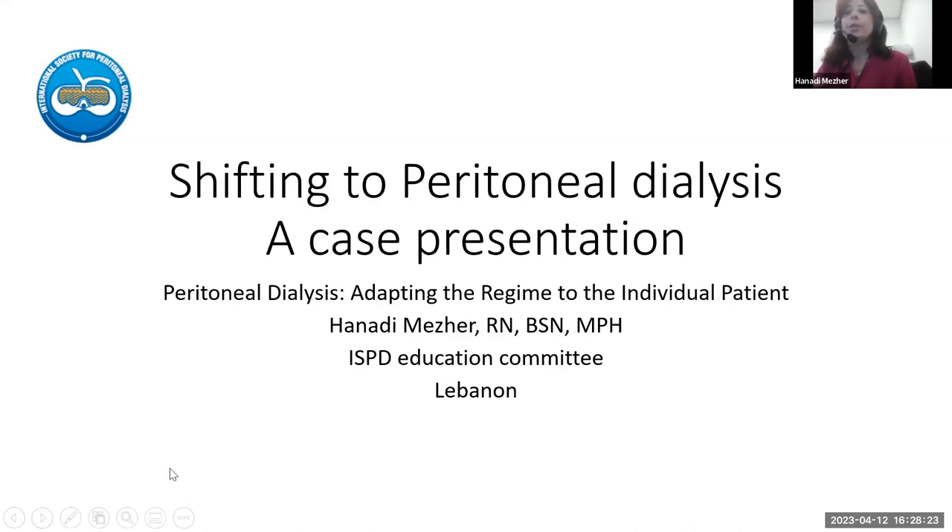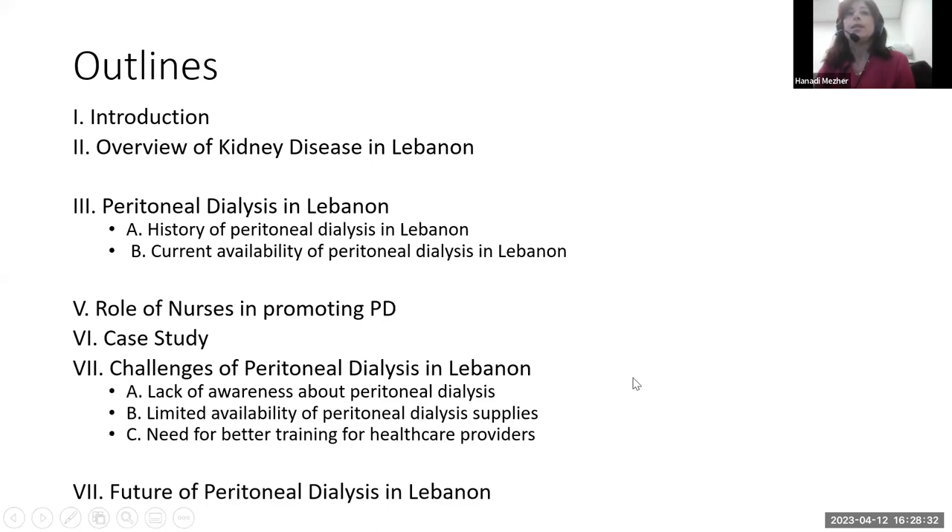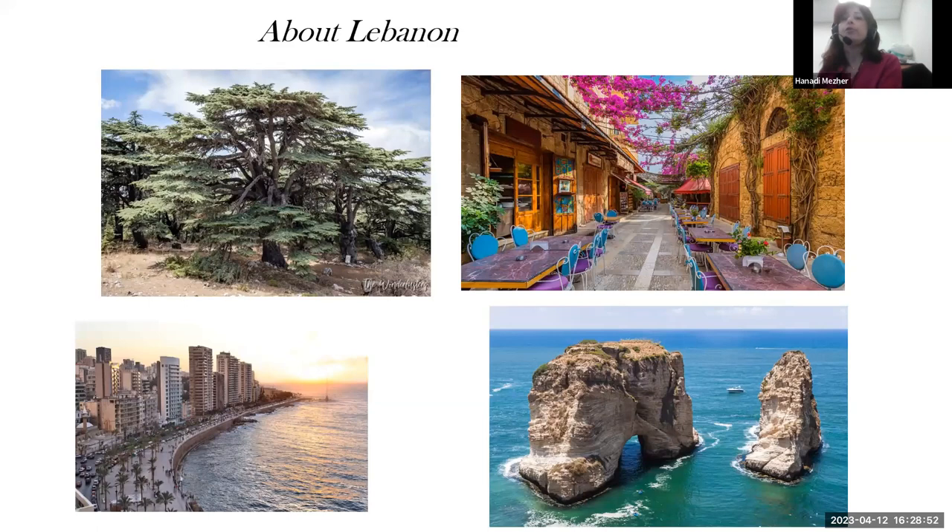Thank you, Helen. Thank you for this opportunity and thank you to ISPD for allowing me to talk about peritoneal dialysis in Lebanon. I'll briefly talk about kidney disease in Lebanon, go through a case study, and discuss the challenges and the future of peritoneal dialysis in Lebanon. Lebanon is a small country located in the Middle East, very well known for its rich culture, heritage, and natural beauty — its capital is Beirut, a cosmopolitan city. Despite the beauty, Lebanon has faced significant challenges, including the availability of peritoneal dialysis as a treatment option for patients with end-stage renal disease.